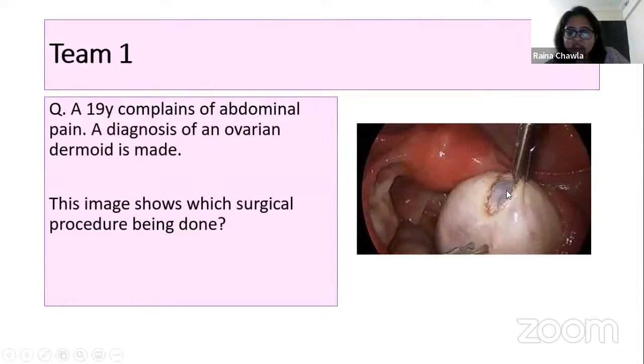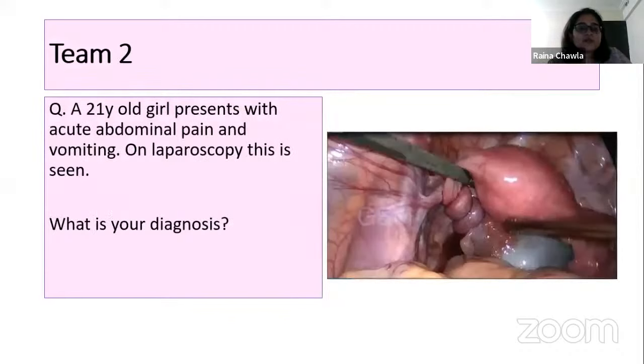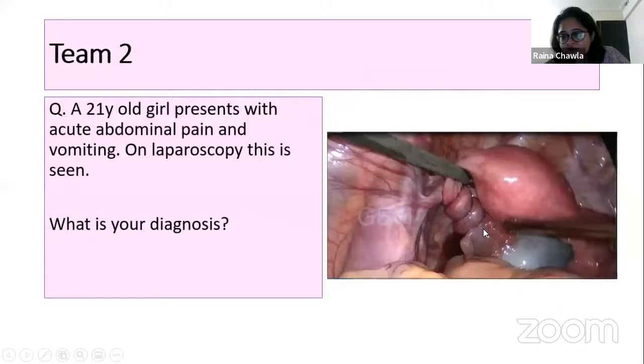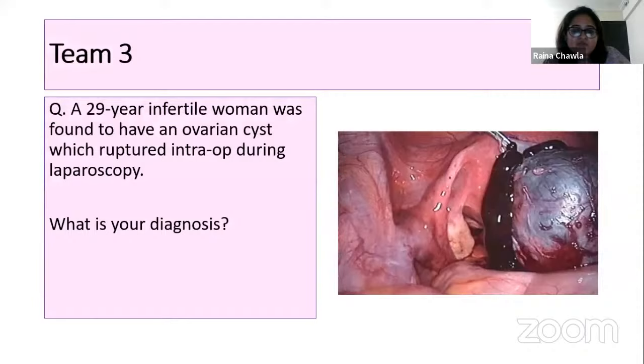The ovarian cyst is being excised after an incision over the ovary. Next question to Prathmesh: a 21-year-old girl presents with acute abdominal pain and vomiting. On laparoscopy this is seen — what is your diagnosis? Ovarian torsion. You can see clearly how the ovary has undergone torsion in this laparoscopic image. 10 points to team two.